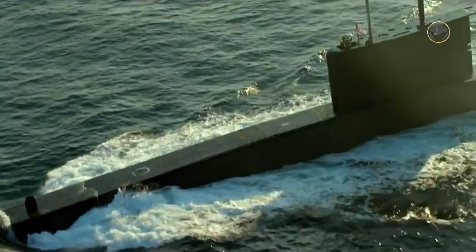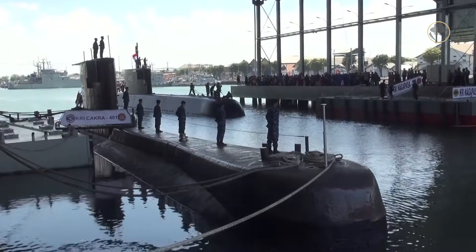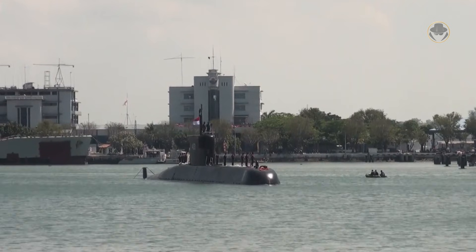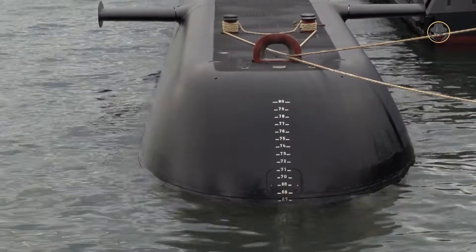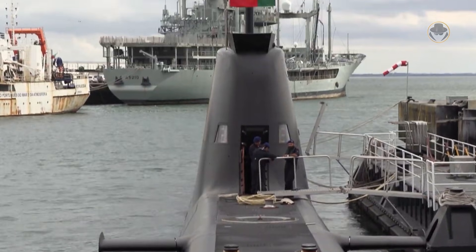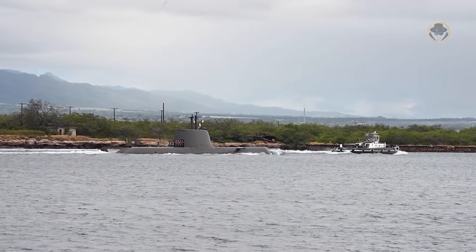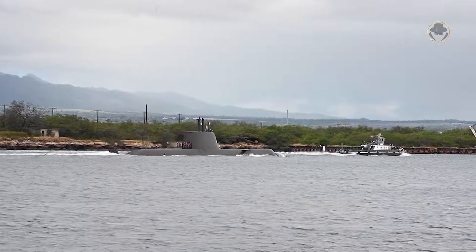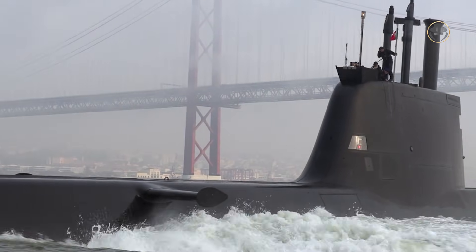Still, India and Indonesia — which already preferred the Scorpène class — are among the potential customers of the Type 214 class. However, according to our analysis, this German submarine will likely be less successful than its predecessor. Many countries do not require its state-of-the-art design, which makes the boat unnecessarily expensive for them. Besides, it will take some time for HDW to clean up its bad reputation from its poor business approach.